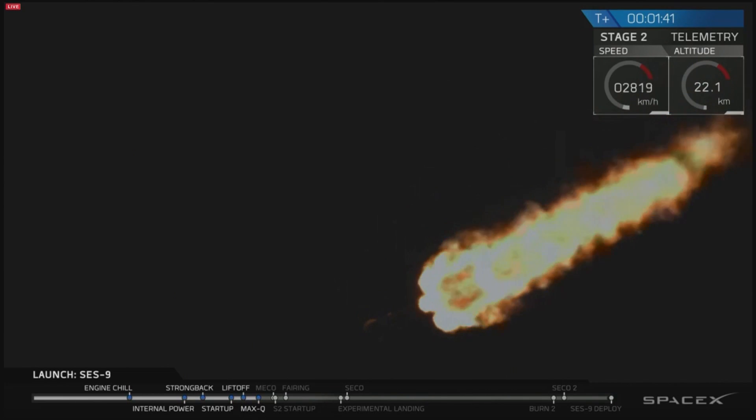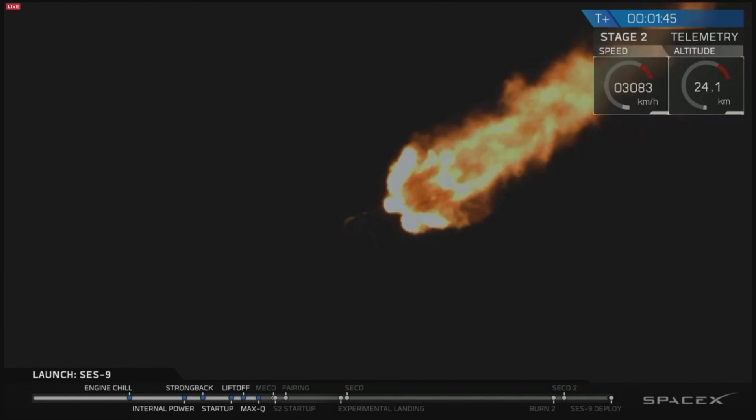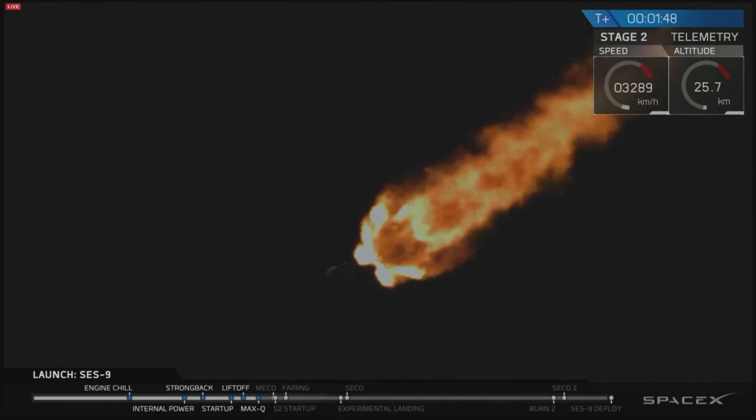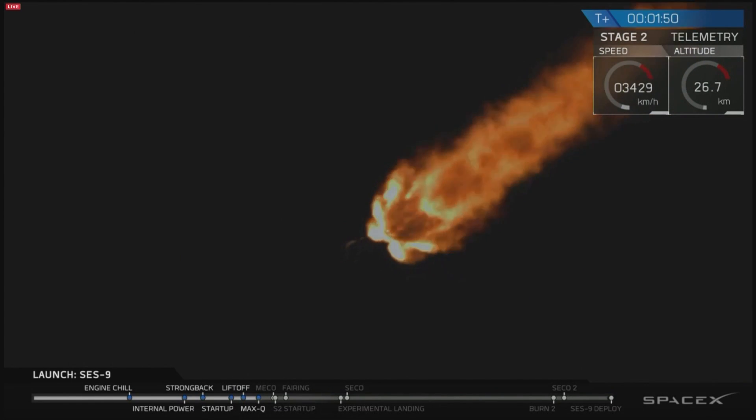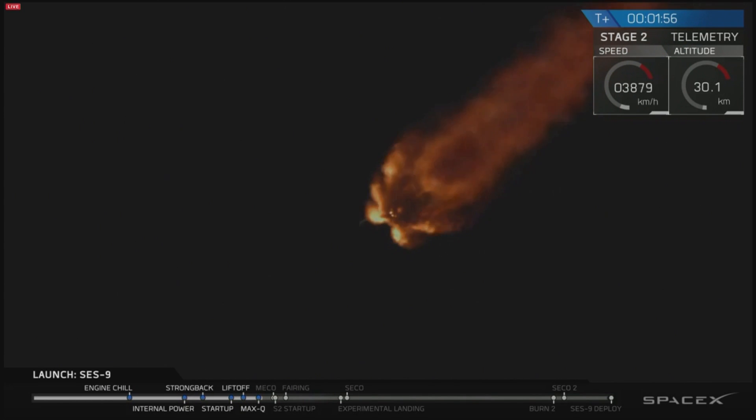It's dark — the sun set several minutes ago at Cape Canaveral. You didn't get to see the shock wave as the vehicle went supersonic. We've gone through maximum dynamic pressure — that's the greatest aerodynamic stress on the vehicle. We're through that, headed into the upper atmosphere and headed to the vacuum of space.